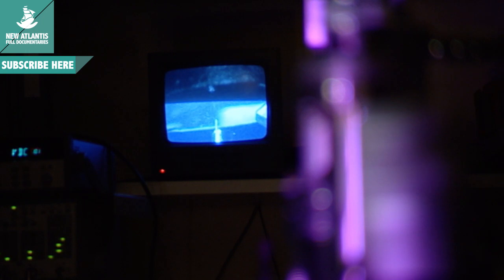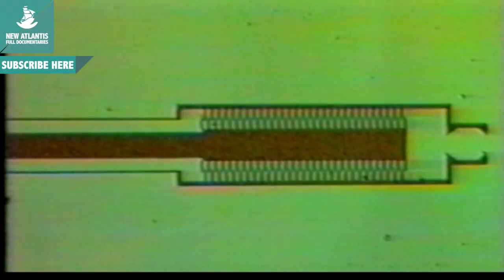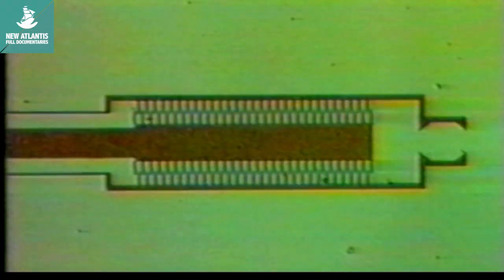In the metric system, a nanometer is a billionth of a meter. Nanotechnology means working at the theoretical limits of miniaturization. Anywhere from two to ten atoms fit into a nanometer.